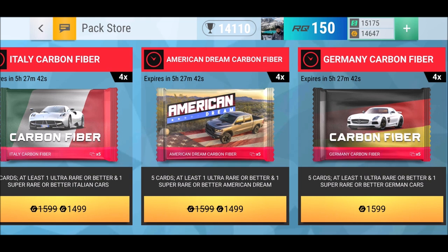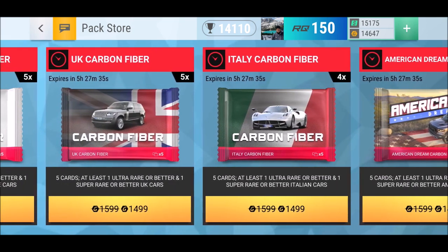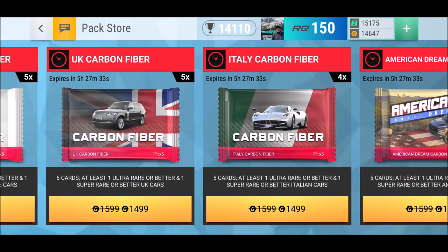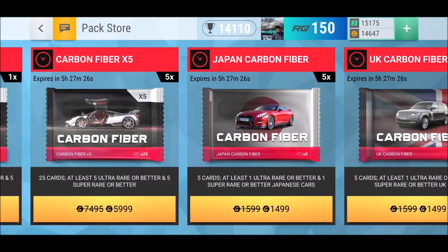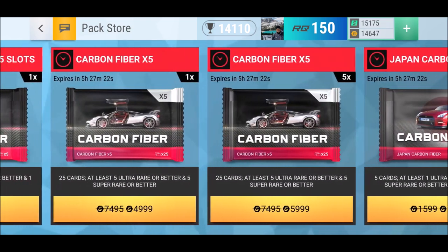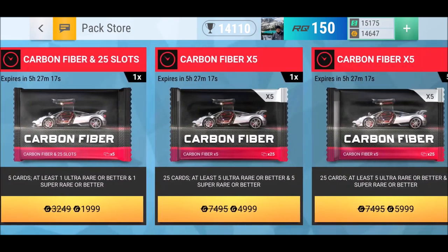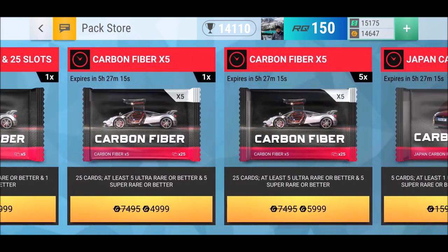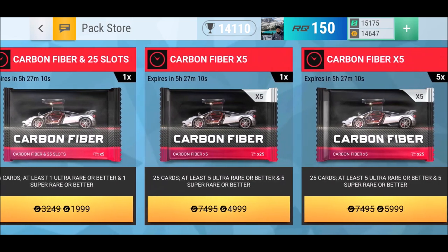About this series — the carbon fiber pack series — what's so special about it? Today is part four and I love this because it's the UK carbon fiber pack, and I have so many cars on my wish list. The next one will be Japanese, and then carbon fiber pack five, which is one thousand gold coins cheaper.